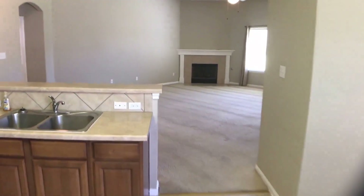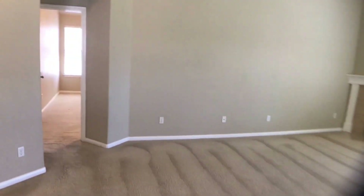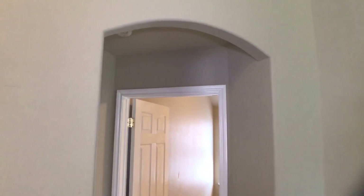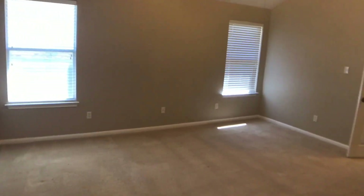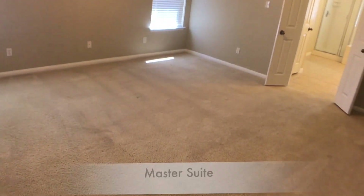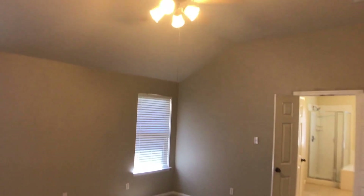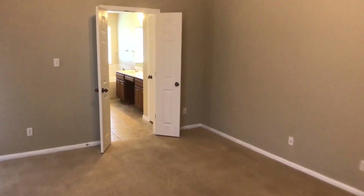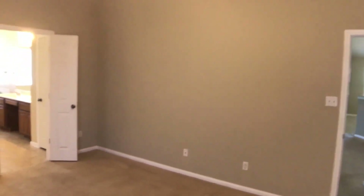Now we're moving on to the bedrooms. First up is the master bedroom — you can see some nice archways leading into it. Good open space, plenty of room for a king-size bed, high ceilings, and a ceiling fan. The master en suite is right over there.